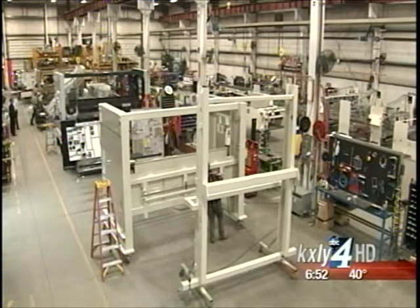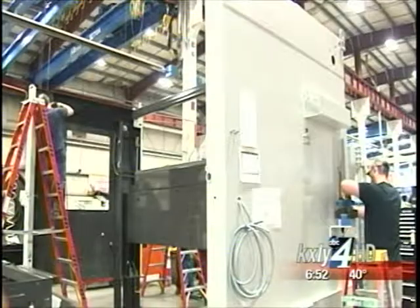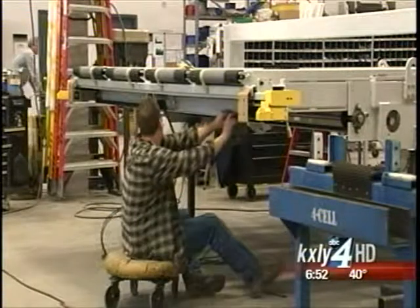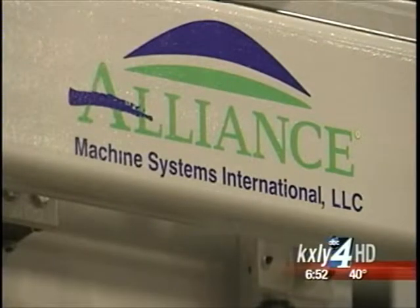Alliance has been in business, under various names, for about 30 years, and they hope to be in Spokane for at least 30 more, using this philosophy: we want to provide value to our customers, and we believe that the more value that we provide, the larger we'll grow and the longer we'll be around.